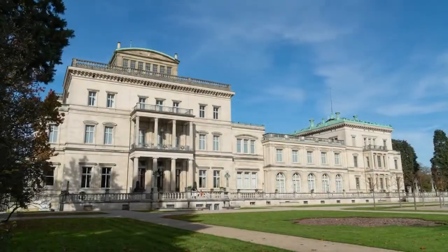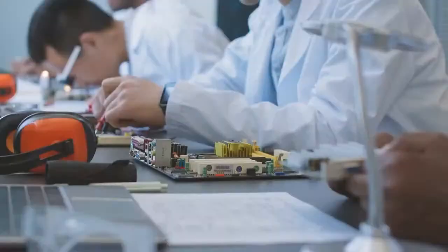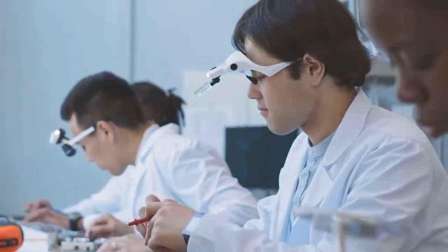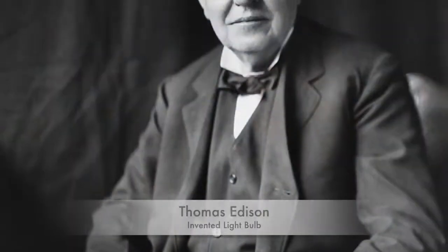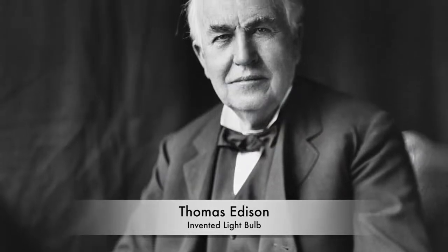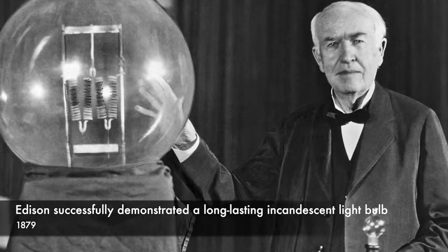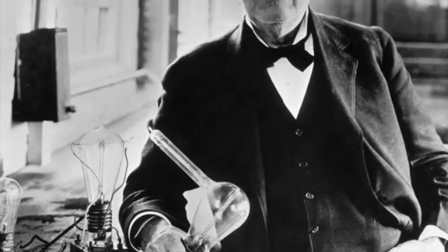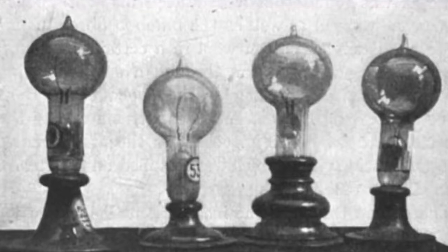Our story begins in the late 19th century, amidst a period of profound technological advancement. Inventors and scientists around the world were racing to harness the power of electricity for practical applications. Among them was Thomas Edison, whose name would become synonymous with the light bulb. Edison's breakthrough came in 1879 when he successfully demonstrated a long-lasting incandescent light bulb. Unlike previous designs, which burned out quickly or produced weak illumination, Edison's bulb was a game-changer.